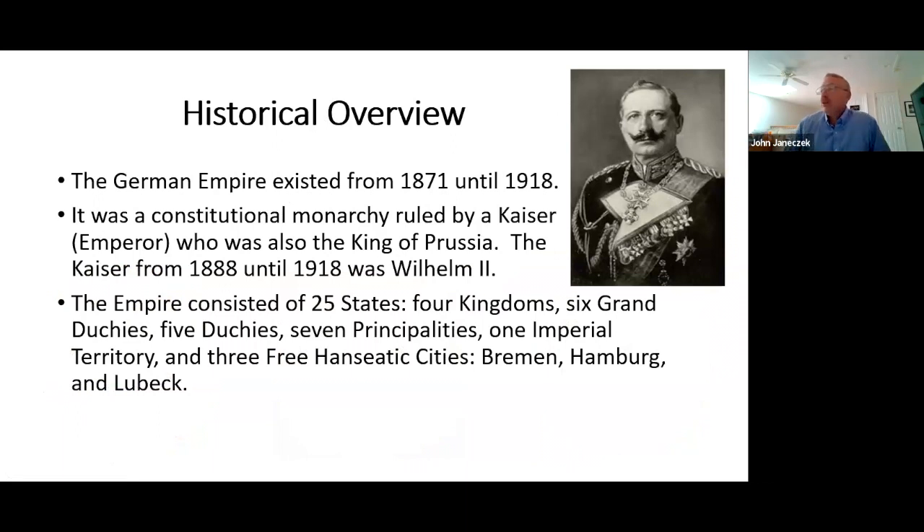The German Empire existed from 1871 until 1918. It was founded in the later days of the Franco-Prussian War, and came crashing down in late 1918 in the closing days of World War I. It was a constitutional monarchy — sort of — with some totalitarian tendencies. The ruler was a Kaiser, or Emperor, who was also the King of Prussia, the largest and most powerful of the states composing the Empire. The Kaiser for the period we're talking about — basically 1901 to 1918 — was Wilhelm II, shown wearing one of his over 300 military uniforms.